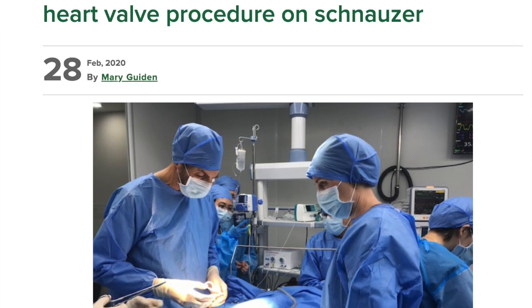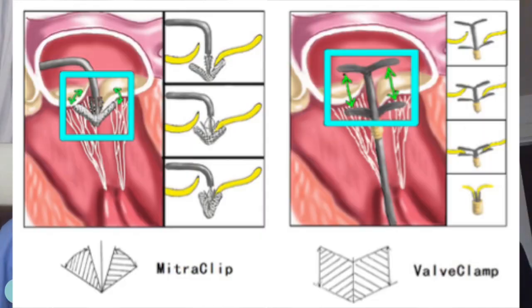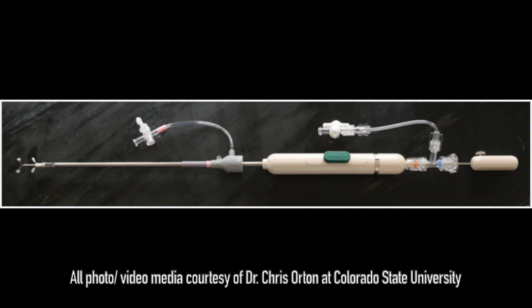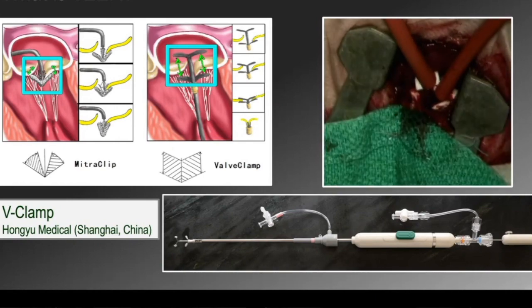It all started with a trip to Shanghai in January of 2020. The concept of a less invasive beating heart mitral valve repair had already been established in human patients — something close to 150,000 human patients have had this procedure. The company in Shanghai, known as Hongyu Medical, decided to make a canine-specific device. No such device was really available in the Western world. When I saw that the Chinese had developed a device to do edge-to-edge repair, I was very interested and signed up to go to Shanghai to see what it was about.